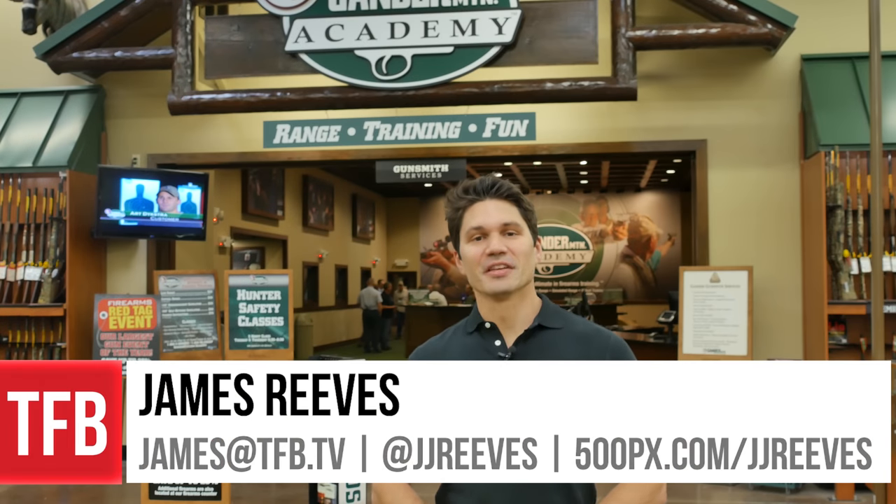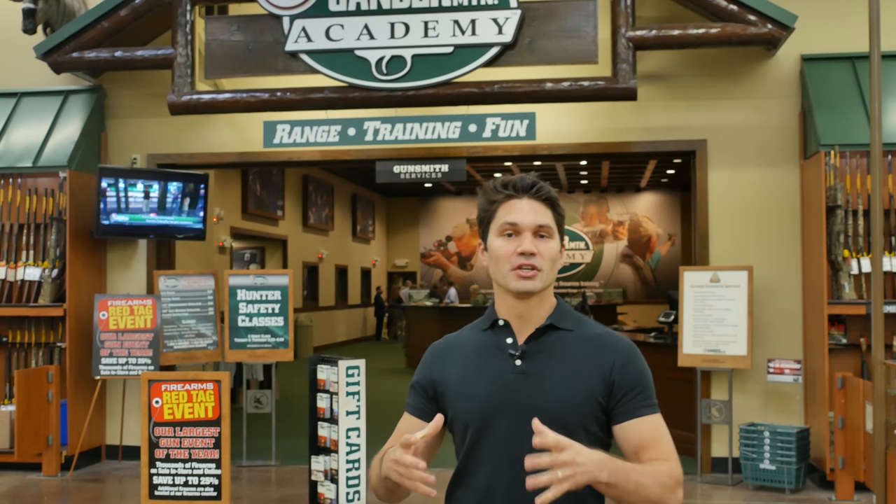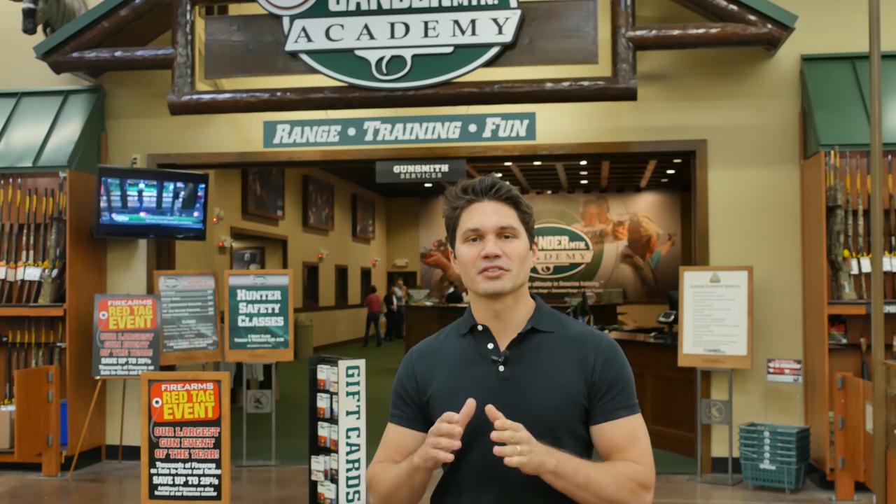Hey guys, James Gant for TFB TV. This week I'm coming at you from the Gander Mountain Training Academy in Orlando, Florida for the Blue August Expo. For those of you who don't know what the Blue August Exposition is, every year the marketing group Blue August puts on this conference where you get to see a lot of the lesser known, smaller run products out there — products that might not get as much attention at something like SHOT Show where you've got all the major manufacturers and tons of huge products.